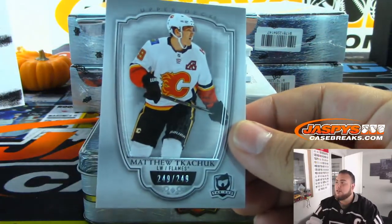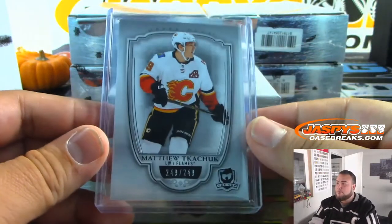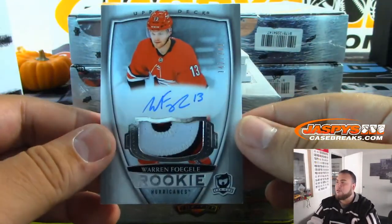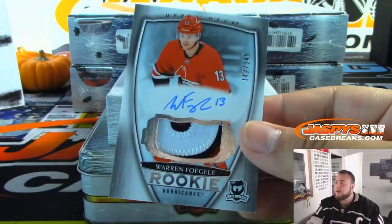We got Matthew Tkachuk out of 249 for the Calgary Flames — let's go, going to Curtis. And we got Warren Fogle, 142 out of 249. He had a great playoff run for the Carolina Hurricanes.